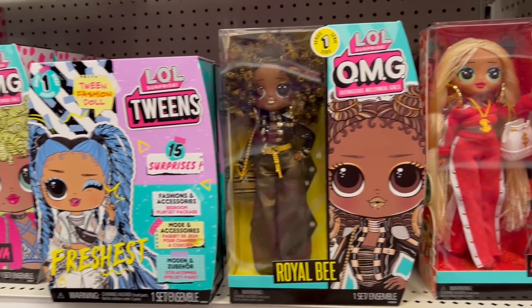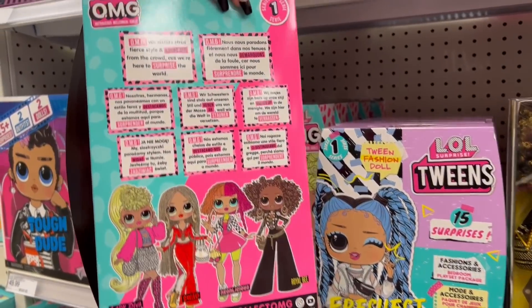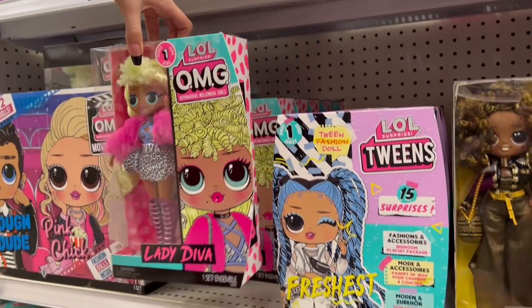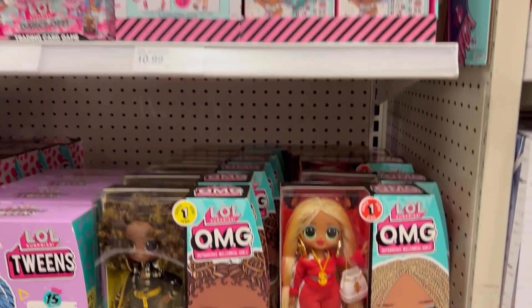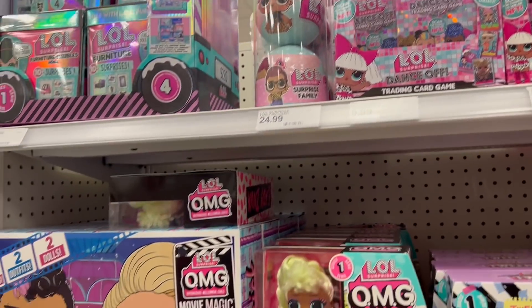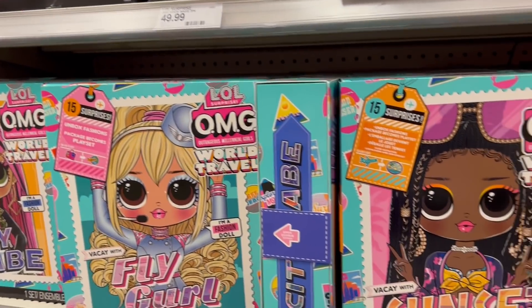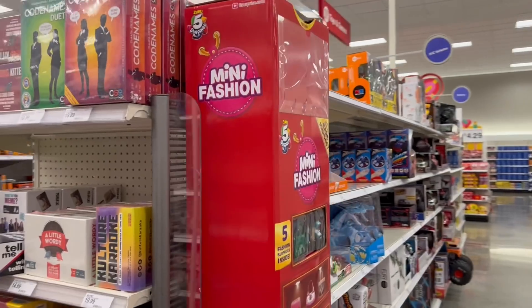Are these OMGs doing well? I see them out everywhere but I feel like nobody's buying them. I think everyone bought them when they were in sealed packages, so this re-release — I see so many of them everywhere. They did have the card game and a lot of the Tots, of course, which I have stopped purchasing. I'm very proud of myself — I'm going to stick with buying more of the OMGs and the bigger dolls. I've stopped buying Tots — yay!